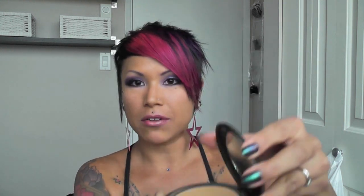My favorite foundation is MAC Studio Fix, which is just a powder. I've been using this now for 16 years. I like it because I had really oily skin and it really helped. A lot of liquid foundations and cream foundations just made oily skin even worse.